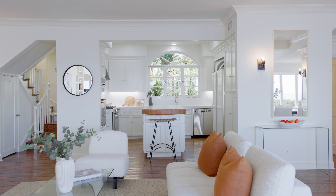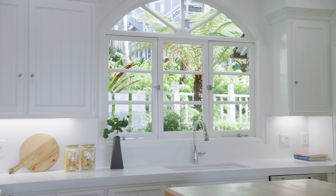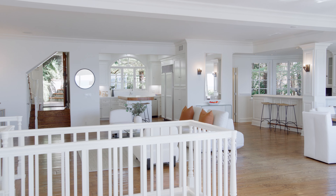This level also presents a chef's kitchen with a butcher block island, new white quartz countertops, white cabinetry, a built-in Sub-Zero refrigerator and KitchenAid ovens.